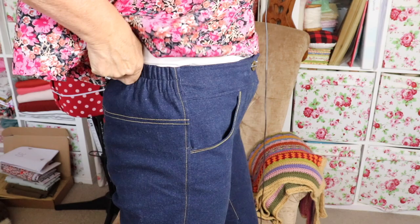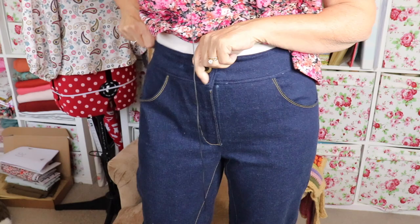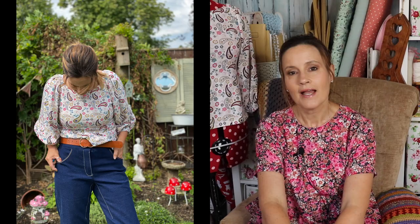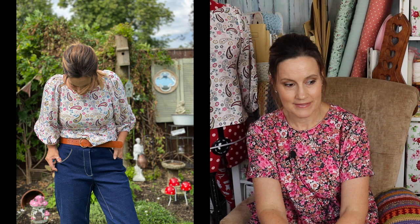Obviously it's got no back pocket, so I wouldn't class them as a proper full-on jean as such, but they're super comfy. I would call these secret pyjama jeans because they've got the stretch in them, but they've got the elastic casing at the waist and they're really quite flattering. I'll pop some pictures up of me in the garden so you can see what they look like. Overall I'm really pleased with them — my first pair of proper jeans. I made wide leg pants by Peppermint Magazine before using Lady McElroy denim, but I wouldn't class those as proper jeans whereas I would say these are.